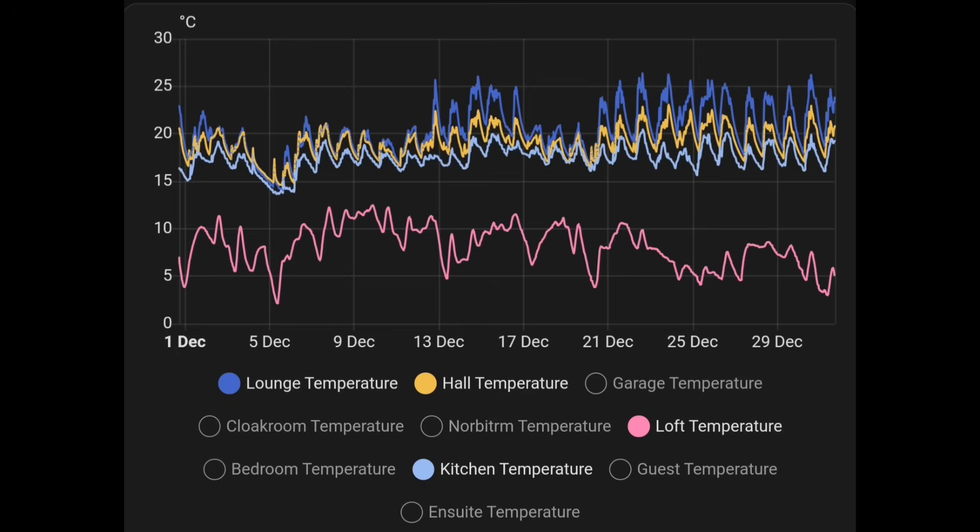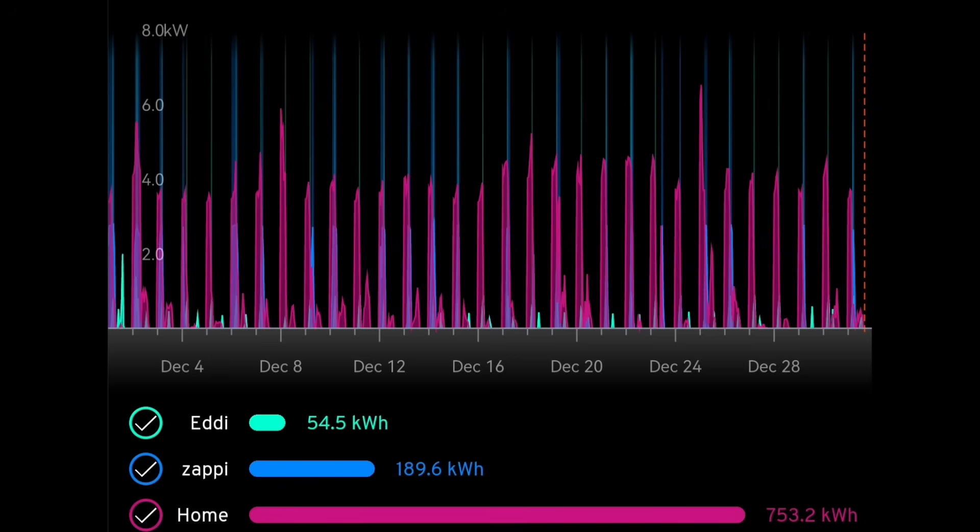On to energy usage: we used 54.5 kilowatt hours into the Eddy for heating hot water, 189.6 kilowatt hours into the Zappi to charge our electric car, the Kia Soul, and 753.2 kilowatt hours for the house, which does include charging the home storage battery.